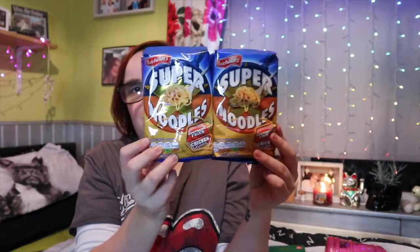The last thing I picked up from Pound Stretchers were these southern fried chicken flavoured chicken noodles for my lab. I think these were about 75p each or something like that, so we just picked those up.